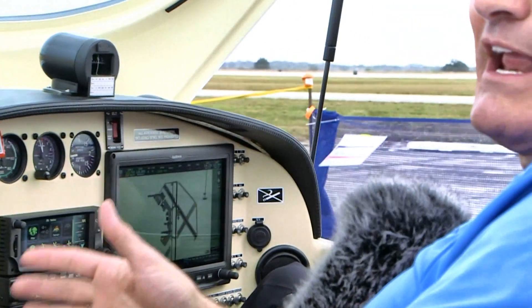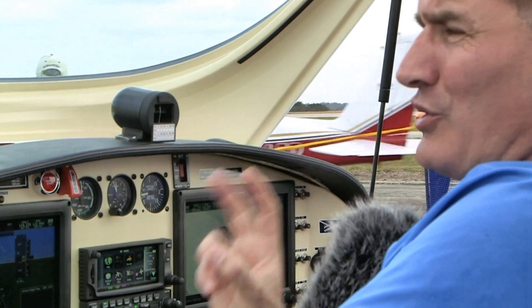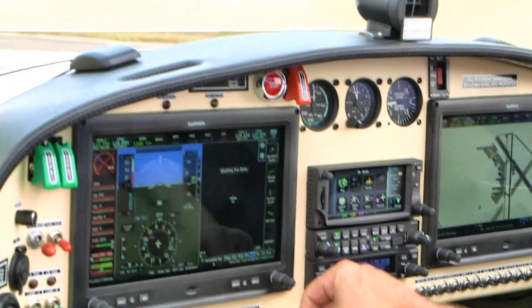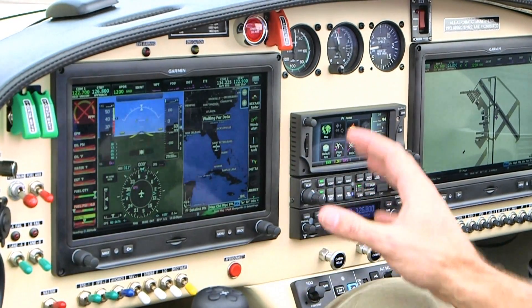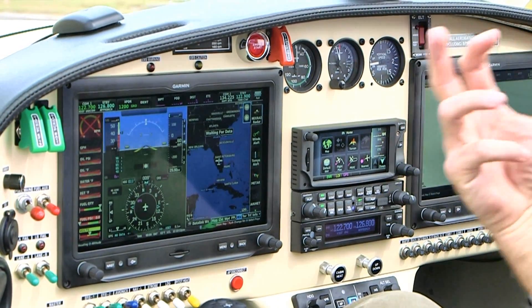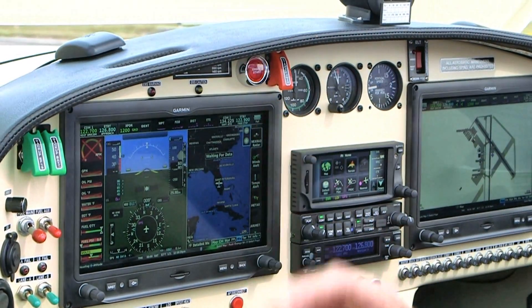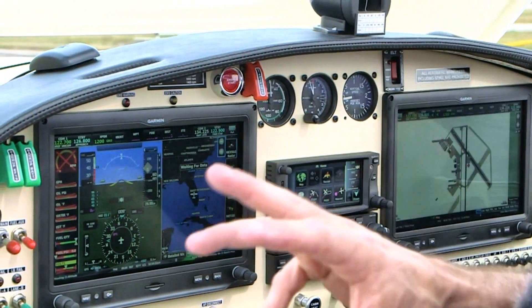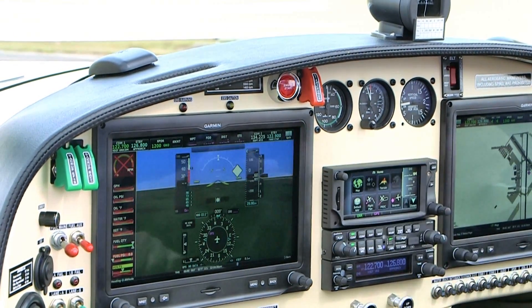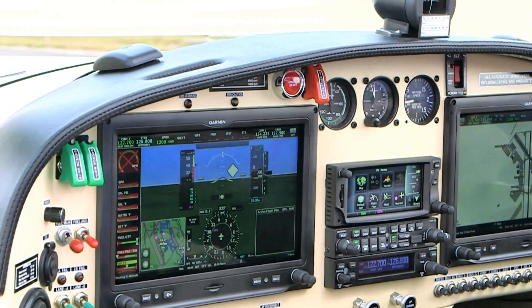The GDL 39 gives you ADS-B and Don subscription capacity. The G3X is so cool that it will allow you to blend the two types of weather, so you'll get a blend on your weather page. If I split it and slide over to the weather page, as we just turned it on, you'll see it says 'waiting for data.' On the ground, the ADS-B doesn't really register, but when you get in the air you're looking for your XM and your ADS-B. The point is you have those capabilities on this airplane right now, thanks to the GDL that receives that information and sends it to both Garmin screens.